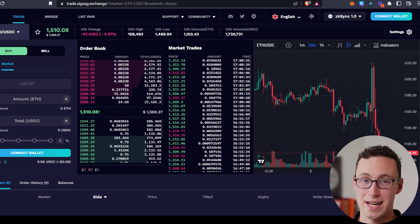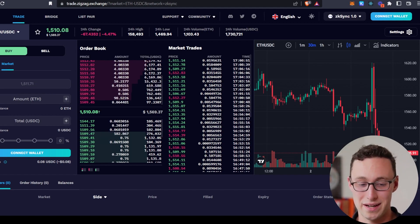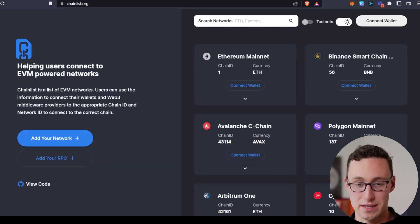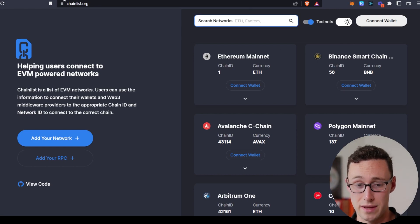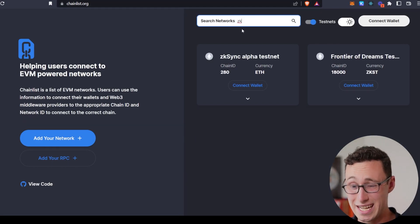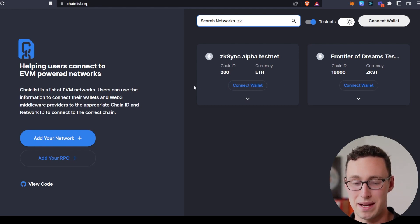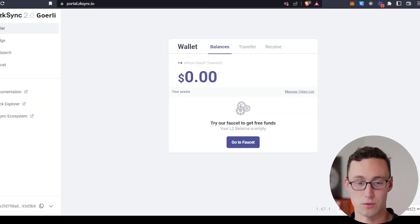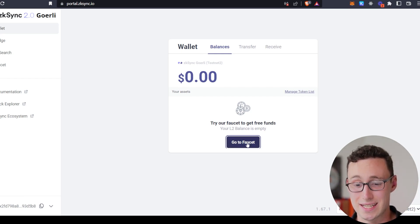Once you've done this, you'll want to start interacting with the ZK Sync 2.0 testnet. This is where things get a little more complicated, but it's probably where you'll find the most lucrative opportunities. First, you'll have to add the ZK Sync 2.0 testnet to your MetaMask. To do that, go to chainlist.org — this is where you can find any networks you want to add to MetaMask. Type in 'ZK' and you will see ZK Sync Alpha testnet, also known as the ZK Sync Görli testnet. Connect your wallet and click Add to MetaMask and it will take care of that for you. Then go to portal.zksync.io and click on Go to Faucet to get some testnet funds in your ZK Sync testnet wallet.